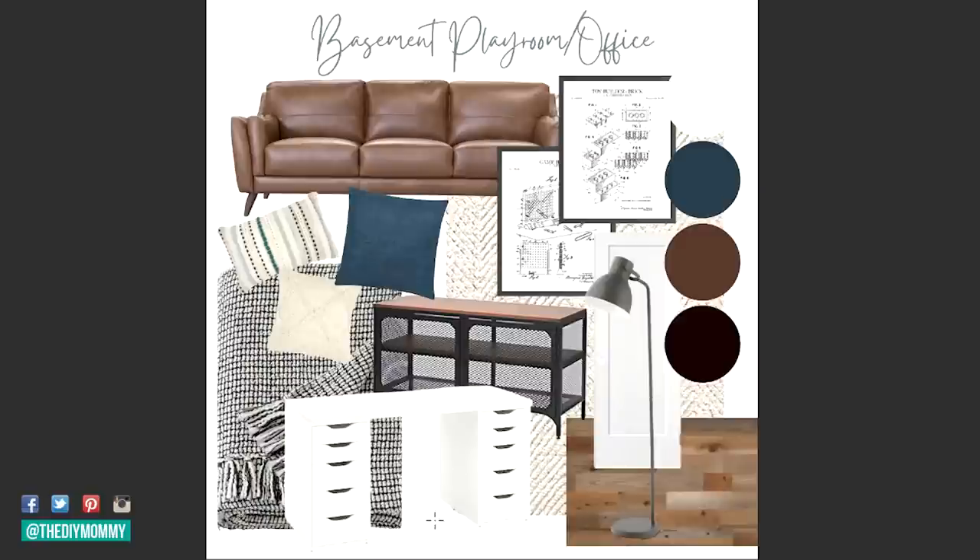For the mood board, we're keeping it rustic, modern, industrial — lots of black and white, nice neutral tones with warm browns, and the accent color is a really deep navy blue that's almost black. I'm using a color called Blue Note by Benjamin Moore on one of the walls. If you're interested in any of the products I'm using in today's makeover, make sure to check out the link in the description box below.